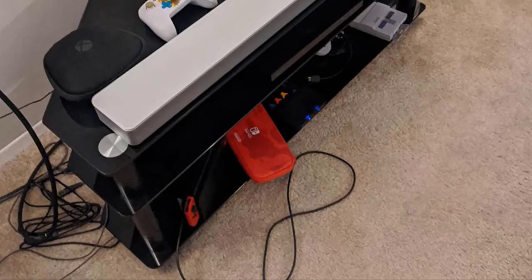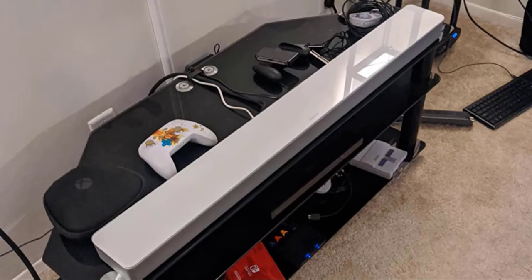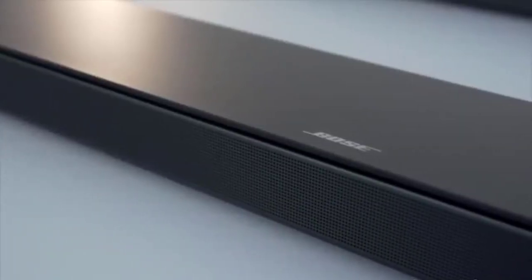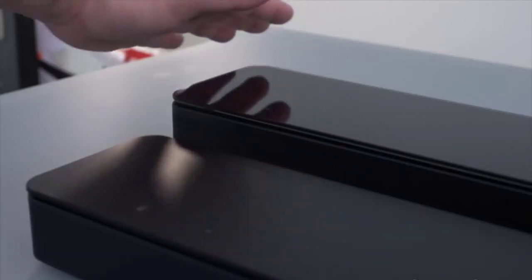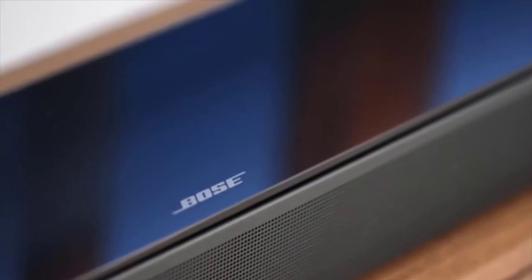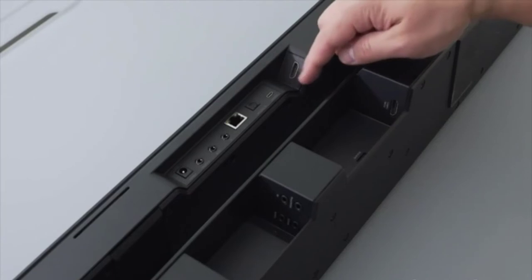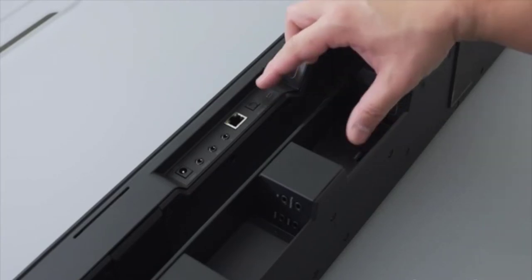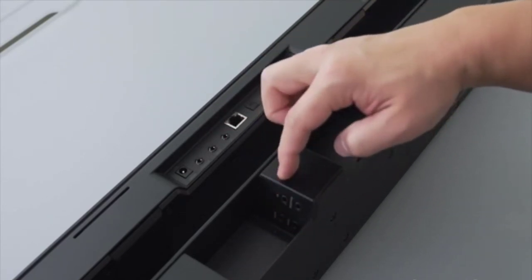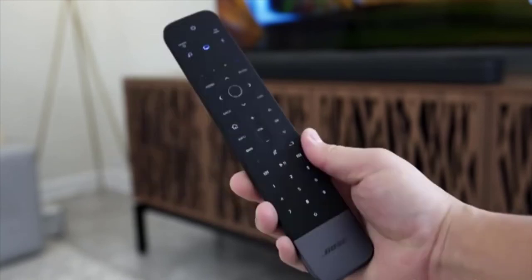For standard use watching movies and series, you will not miss the subwoofer. However, for more demanding users, the equipment is expandable — you can buy the separate Bose Bass Module 700 subwoofer for high-volume listening. You can also buy two Bose Surround Speakers to complete a 5.1 setup for a home cinema experience that is difficult to beat. That said, the bar alone provides incredible quality without anything else for 90% of users.